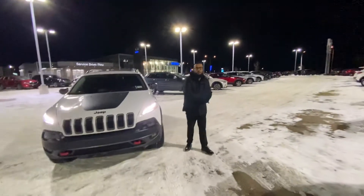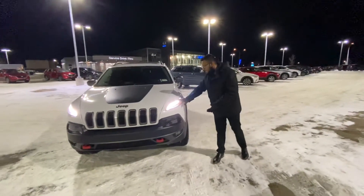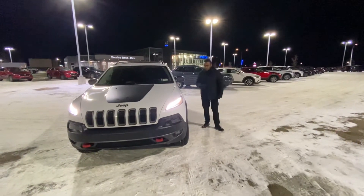Hey Leigh-Anne, Giffrey here from LA Mazda. My man De Luca just emailed you. I wanted to make a quick video and show you the 2016 Jeep Cherokee. Take a look around — this thing is in mint condition.